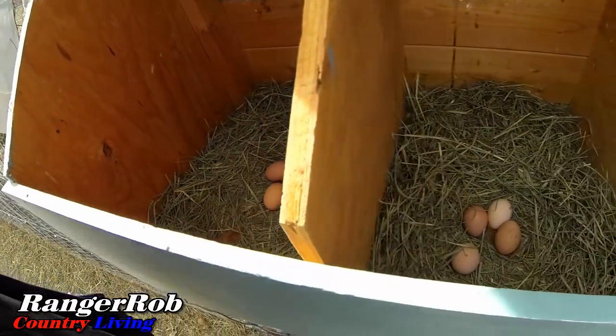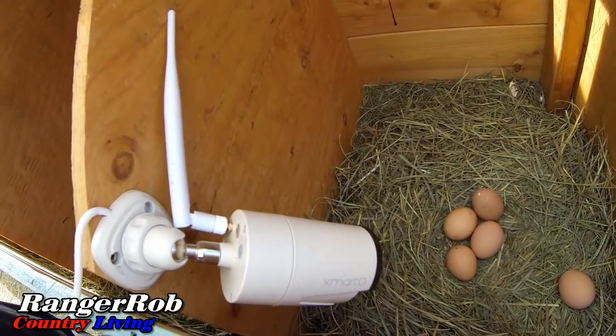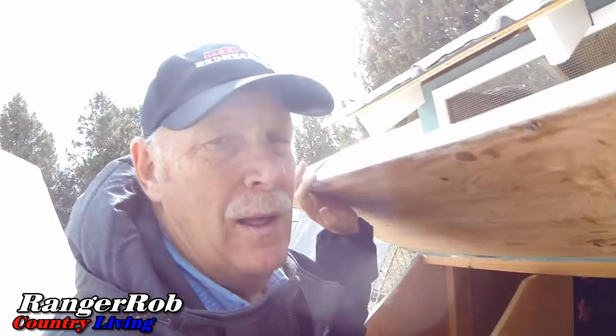I see two there, three there, and four there — let's collect them up. Not too bad a day. Looks like we got a total of nine eggs today. Food's looking good. I'm going to clean out their water and they'll be happy campers once again.